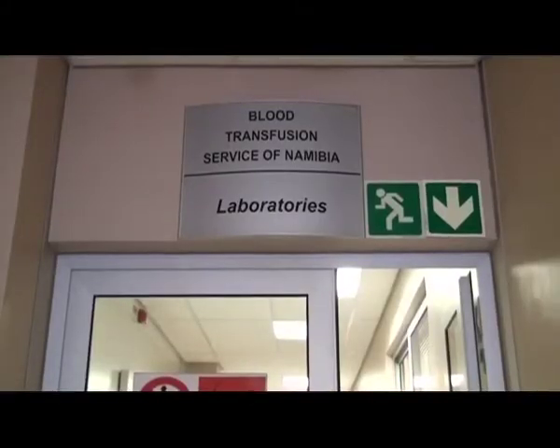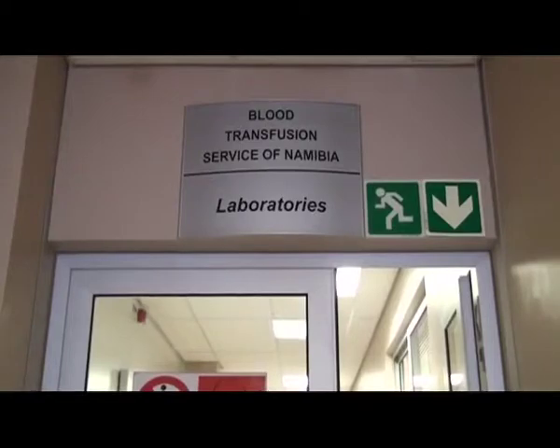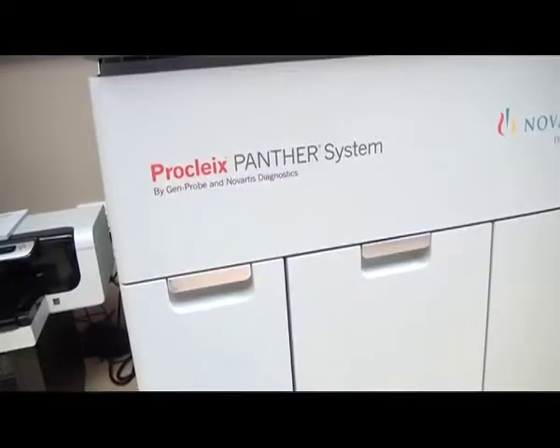Nucleic acid testing has proven to be more effective than the serology test, as it is highly sensitive to the genetic material of the HIV, hepatitis B, and hepatitis C viruses, and it can detect active infections that traditional serology testing can miss. Therefore, the blood is much safer, and the patient's safety is increased significantly.